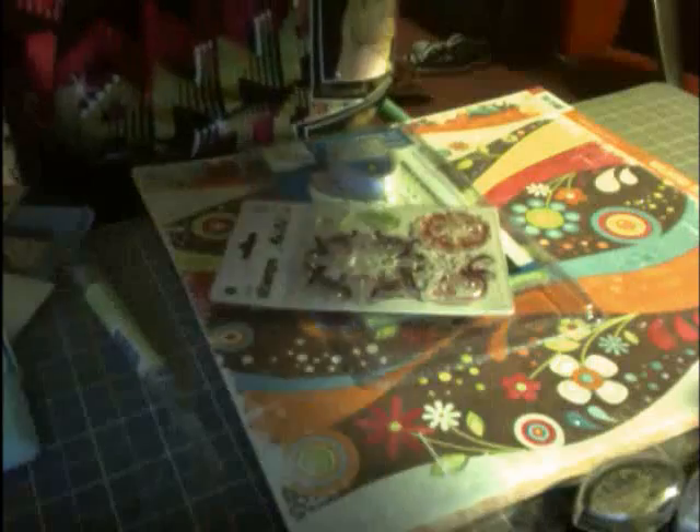I got the Cricut cartridge I've been wanting forever and ever — Stretch Your Imagination. And last but not least from Michael's, this was on clearance: a set of four background stamps from Autumn Leaves.